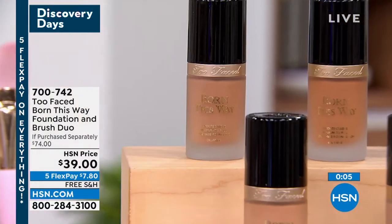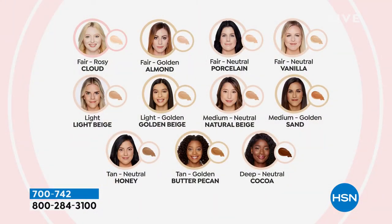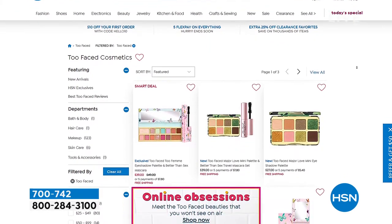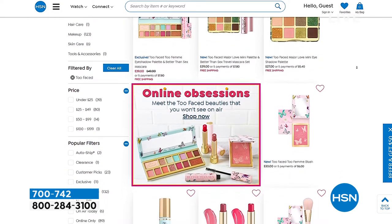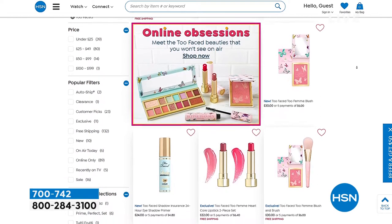Choose your shade — there are 12 beautiful shades on display today, and a full range of about 35 shades on hsn.com. If you don't see your usual shade, go to hsn.com — you'll find fairs, neutrals, warms, rosies, beiges, tans, and deeper tones. Everyone picking this up today gets the full-size Born This Way oil-free foundation, saves a dollar, and gets the foundation brush. Everything is on five interest-free credit card payments with free shipping and handling.